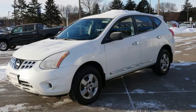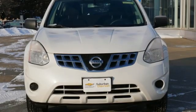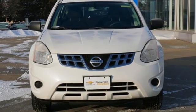Rear lip spoiler, power mirrors, and i4 engine. Innovation, excitement, Nissan. See what it can do for you when you take it for a test drive.